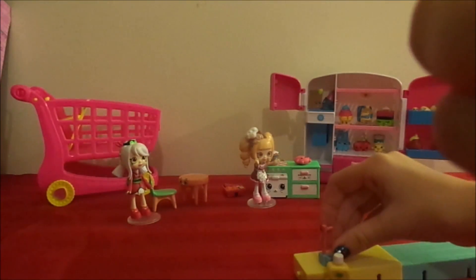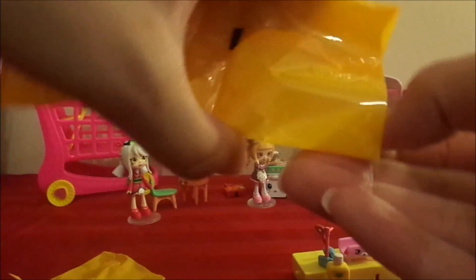My next bag feels empty — must be something tiny. Oh my goodness, it is no lie guys — a toothbrush! Oh my gosh, it is so small. Like here's my nail for comparison — it is so small. I can't even get it to focus on this face because it's just so tiny. He has such a cute little bunny face that I can't show you.